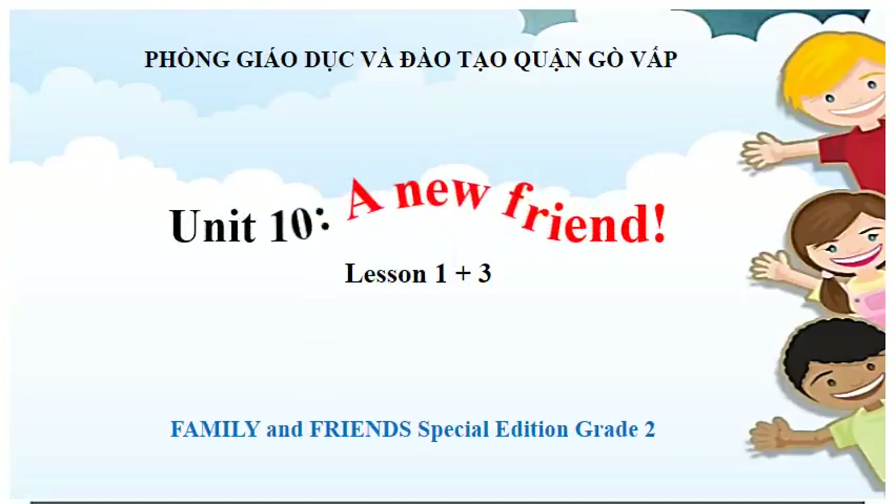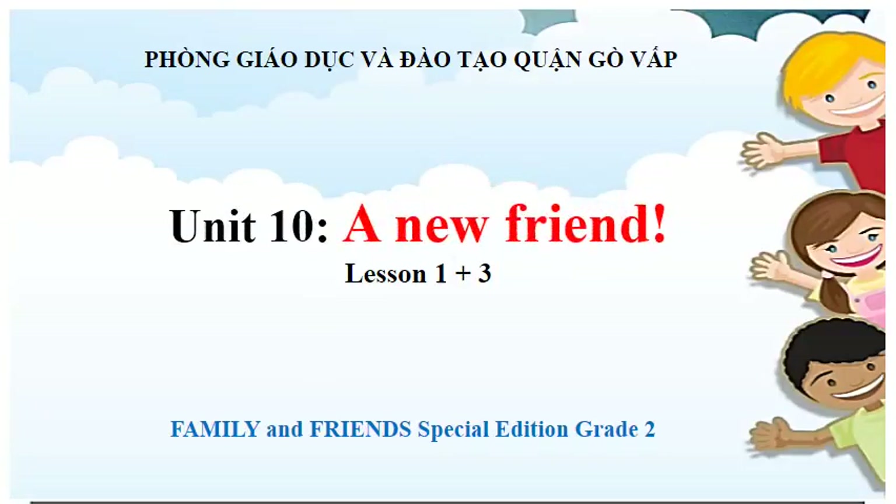Hello everyone! How are you today? I'm great! Today we will learn Unit 10, A New Friend. Now open your Steam book on page 68 to learn with me. Let's go!